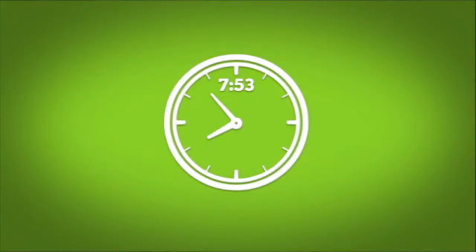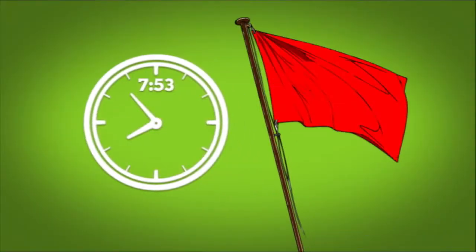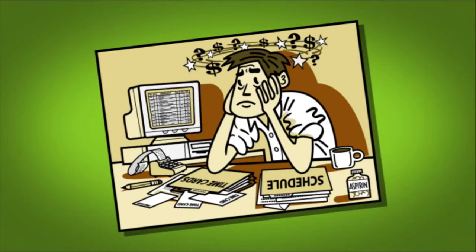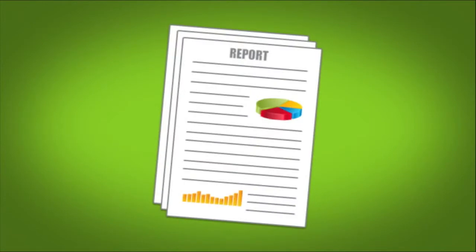Our solution provides a customizable real-time red flag system allowing you to predict and deal with tardiness and payroll abuse. MinuteHound drastically reduces payroll processing time by automatically calculating and providing detailed time and attendance reports.